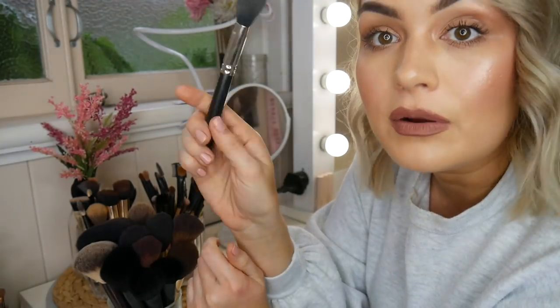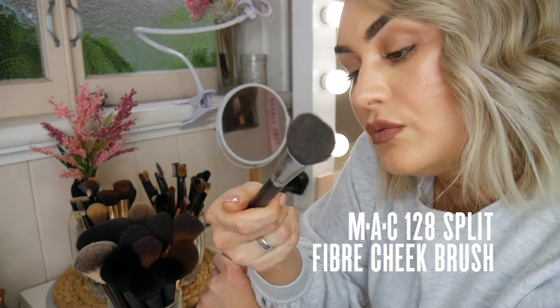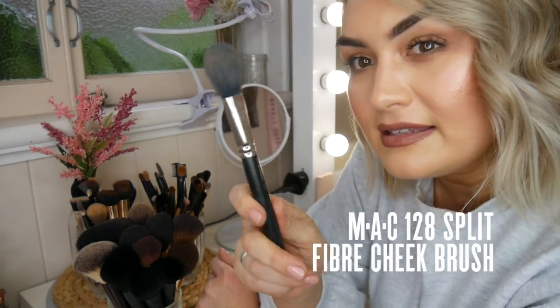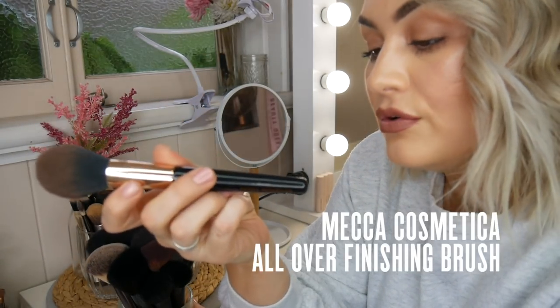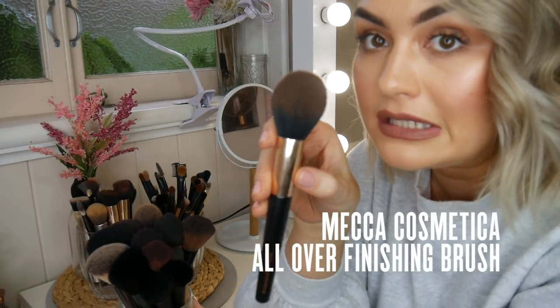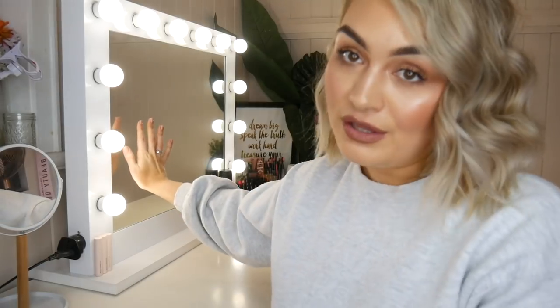One of my other favourite brushes, particularly for setting under the eye, is this MAC 228 Synthetic. I nearly forgot — the Mecca Cosmetica All Over Finishing Brush. This one has vastly become one of my favourites for bronzer in particular. You can probably see this mirror behind me — this is one of my best investments I've ever made. Lighting is so important when it comes to doing your makeup. This is Hollywood Mirrors.